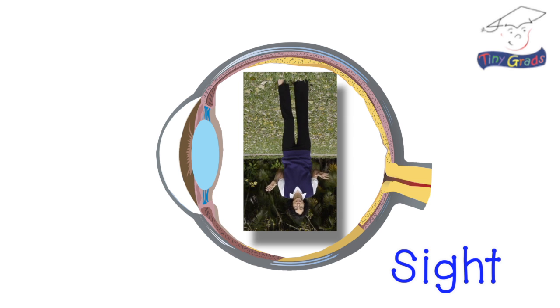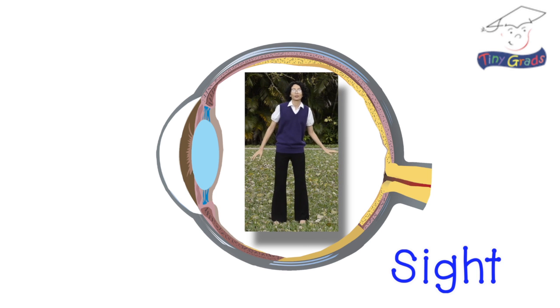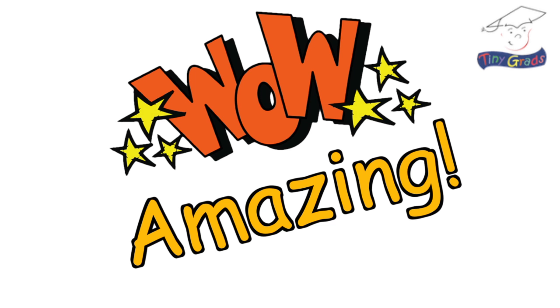Our eyes bring it into focus while our brain instantaneously flips it over, turns it around, and puts it back together right side up and crystal clear. Amazing!